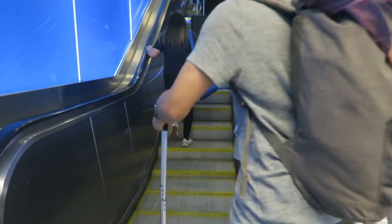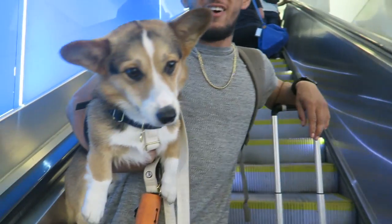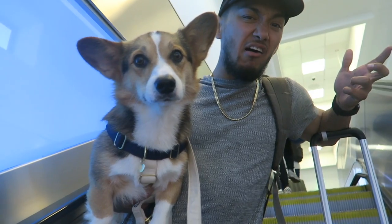Let's go — he's scared of escalators. It's a very scary thing, you know, like he has paws, he's small, he's loud, he's near metal.